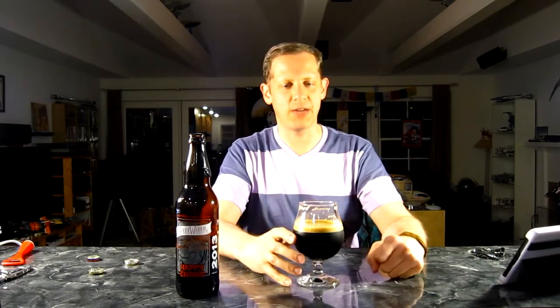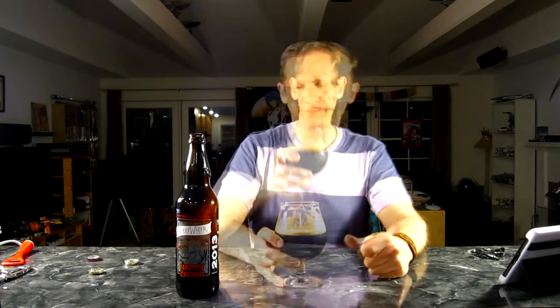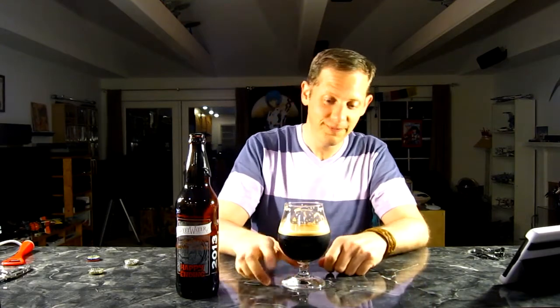If you like a sweeter stout, this is probably not for you. But if you like a drier, dark chocolate, rich sort of stout, this is definitely good. There's a nice amount of hoppiness to help balance things out and keep it from being sweet, but it's not hop forward. In the flavor it's all dark chocolate, but really nicely carbonated, nice body — it's very silky smooth.